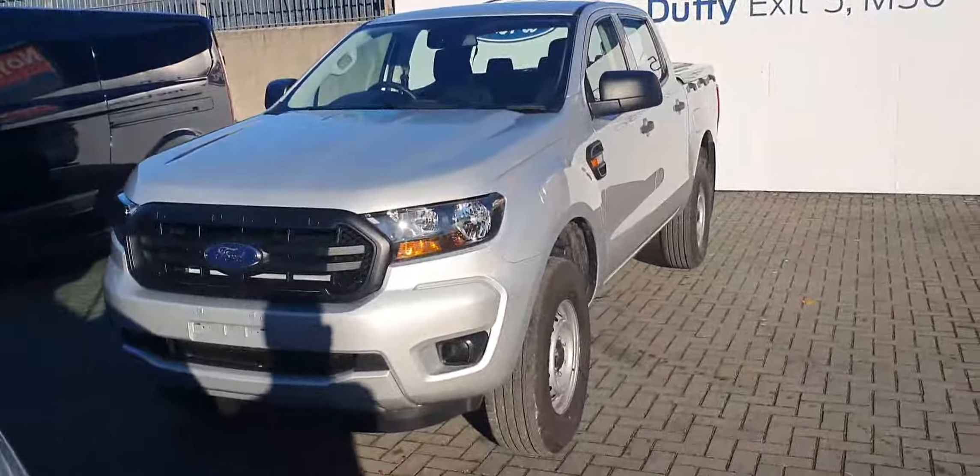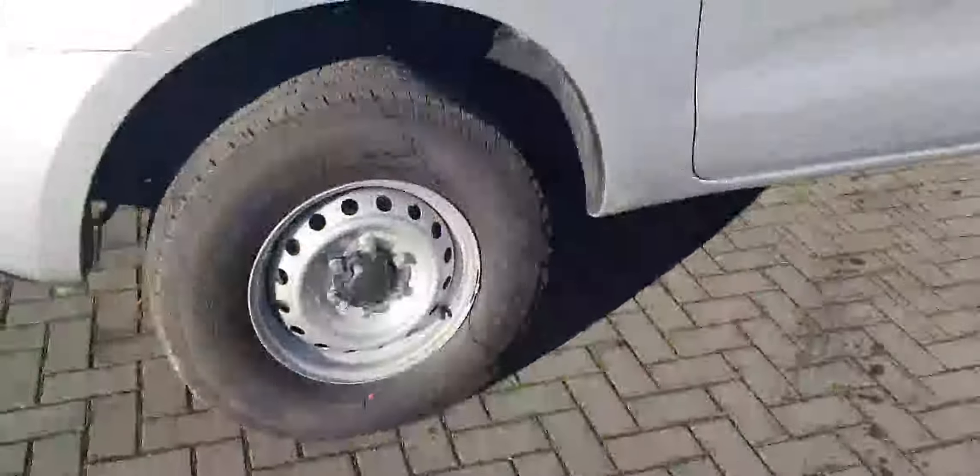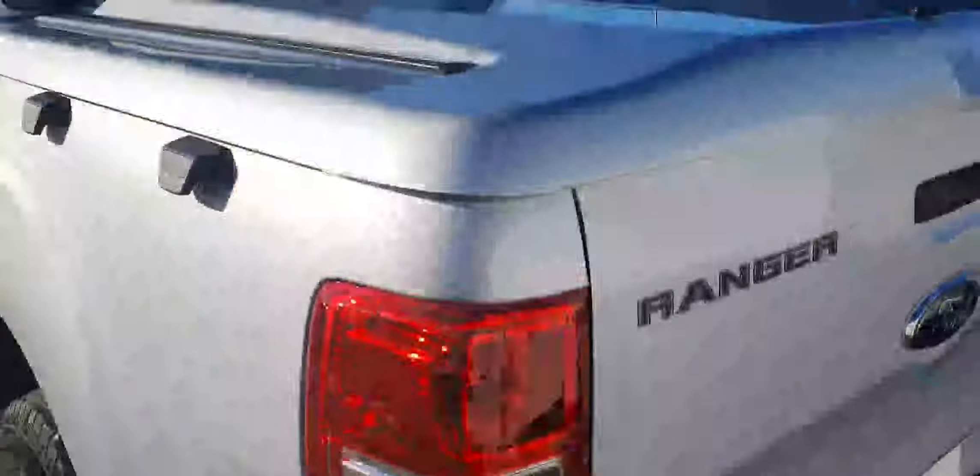At the front you'll see this lovely black cool-looking grille. Moving to the side of the vehicle you'll see the 16-inch alloy wheels. At the back, this particular one is a bit longer — that's why it's an XL — and you have this hard top at the back which you'll need to open with the key.